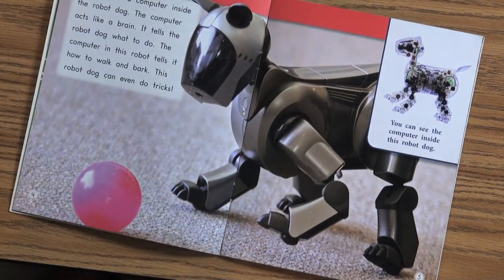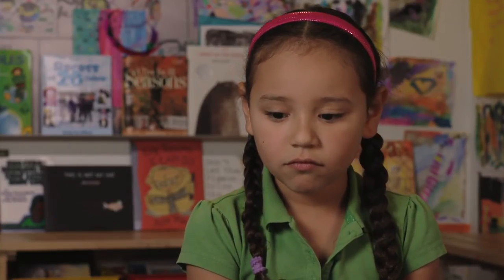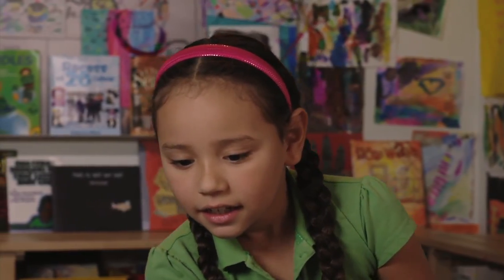There is a computer inside the robot dog. The computer acts like a brain. Here, Celeste knows about big computers already and connects what she knows to what she's reading and seeing.